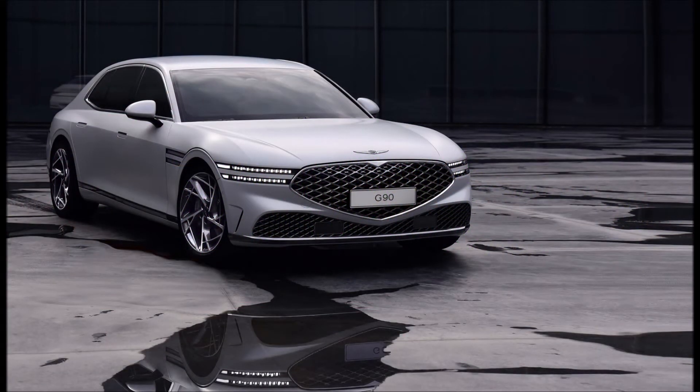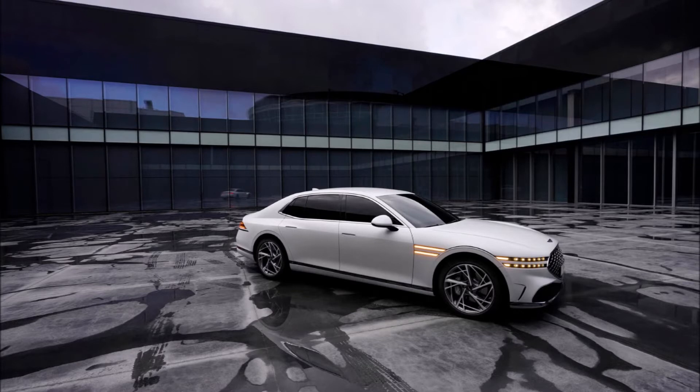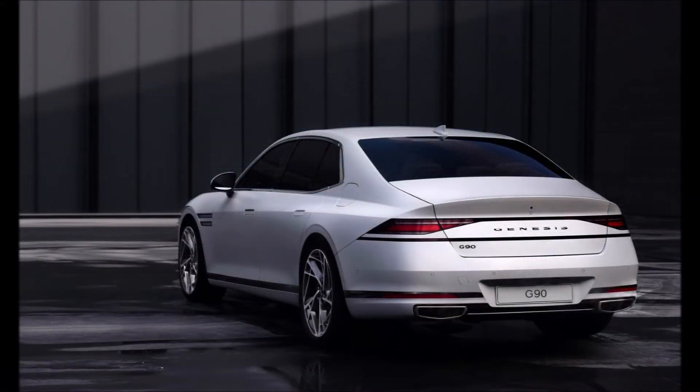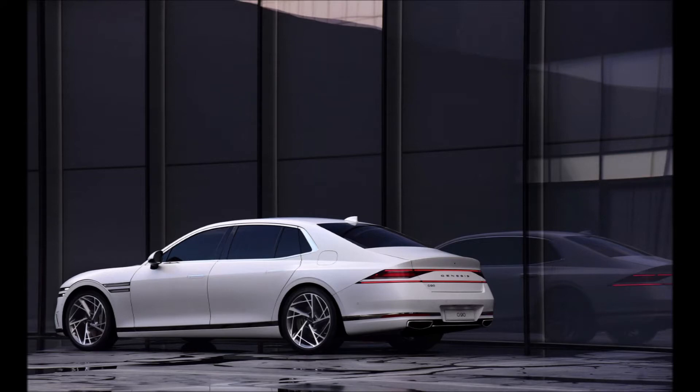Welcome back to Ron's Rise News and welcome back to another video. The first images have been released of the latest generation Genesis G90, the flagship luxury sedan from the South Korean automaker. The car features Genesis' aesthetic elegance design language and comes complete with a large crest grille.